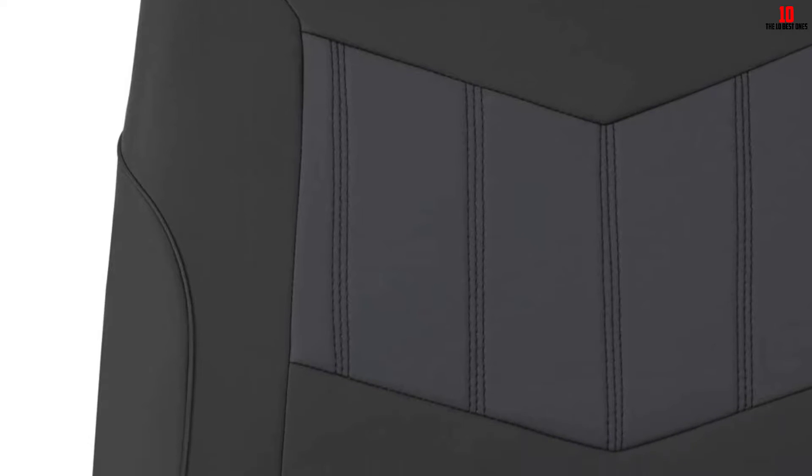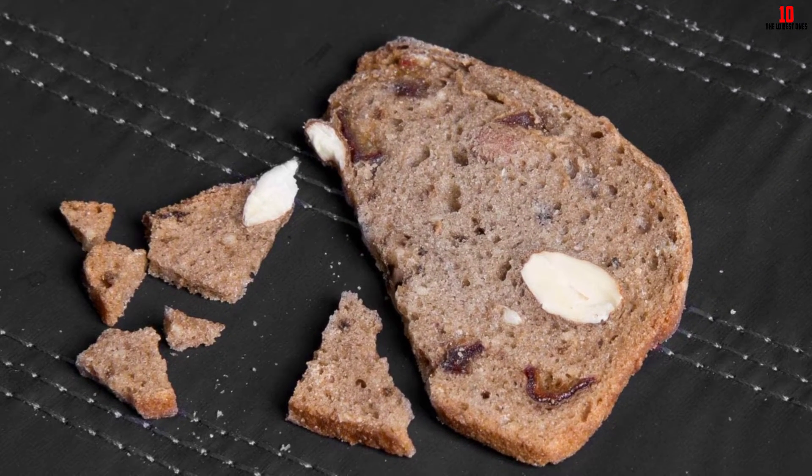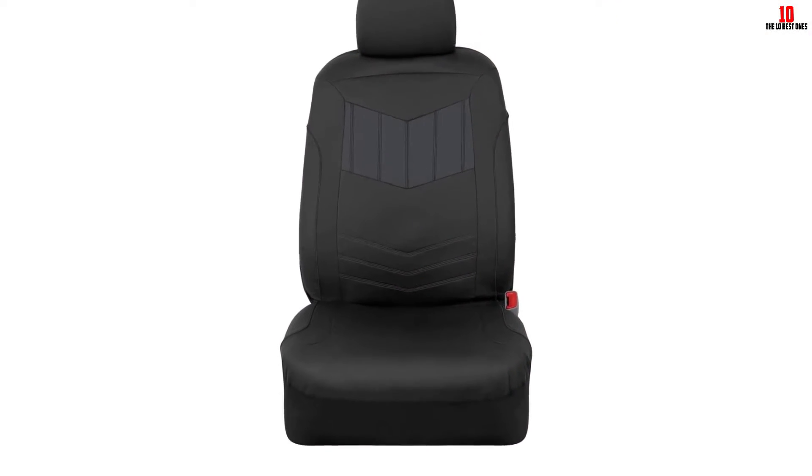Just follow the simple three-step installation process outlined in your user manual and you'll be ready to roll in minutes. While these seat covers are designed to fit most front bucket seats in a wide variety of cars, trucks, SUVs, and minivans, be sure to take measurements of your car's seats before purchase. One thing to note is that these car seat covers aren't the most rugged or durable on the market, so if you're looking for something that can withstand significant wear and tear, consider other options.